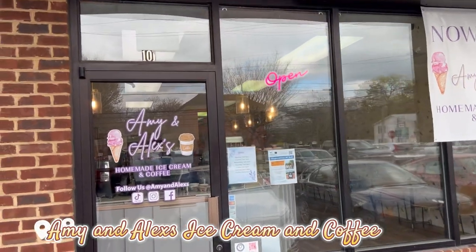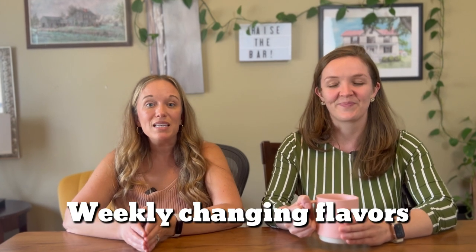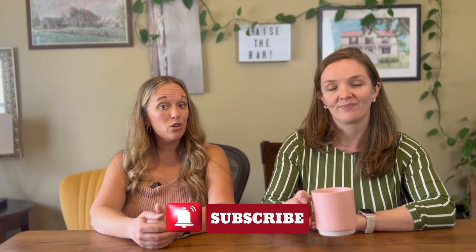Next we have Amy and Alex's in Shepherdstown. My mouth is watering just thinking about this place. They use local and organic ingredients to make exceptional ice cream and coffee. We can attest to everything here being absolutely delicious. We had trouble choosing flavors, but they do offer ice cream flights, which is a testament to how interesting their flavors are — they make different ones each week. Examples of past flavors are Bumbleberry Crumble and Honey Lavender Blueberry Swirl. If you're still tuned in, do us a big favor and like this video, or even better, subscribe to our channel for future updates.